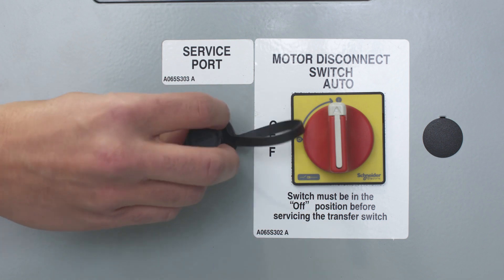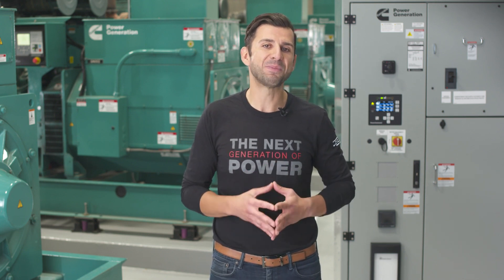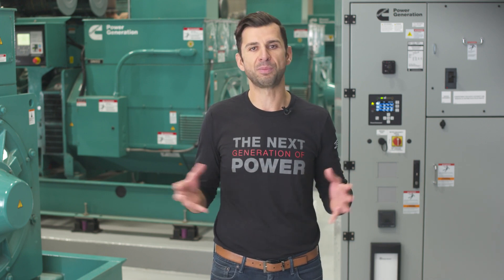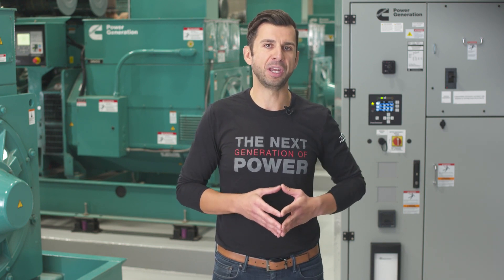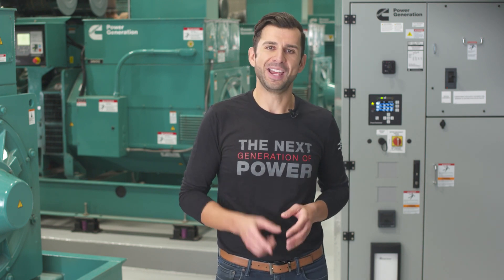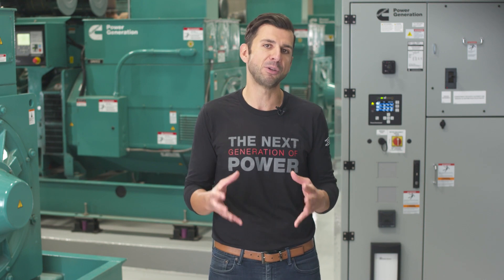An external service port ensures easy and safe access to the control. What's more, the transfer switch control has been designed to interface with the same Cummins service tool that is used across Cummins power generation products, including transfer switches, switchgear, digital master controls and generator sets, for a completely integrated power system. With all control modules having the same layout and structure in the service tool, combined with a common set of fault codes, operation and troubleshooting of equipment is less complex for operators and technicians. All you need is one technician with one laptop and a single software to easily set up or troubleshoot multiple components in the power system.